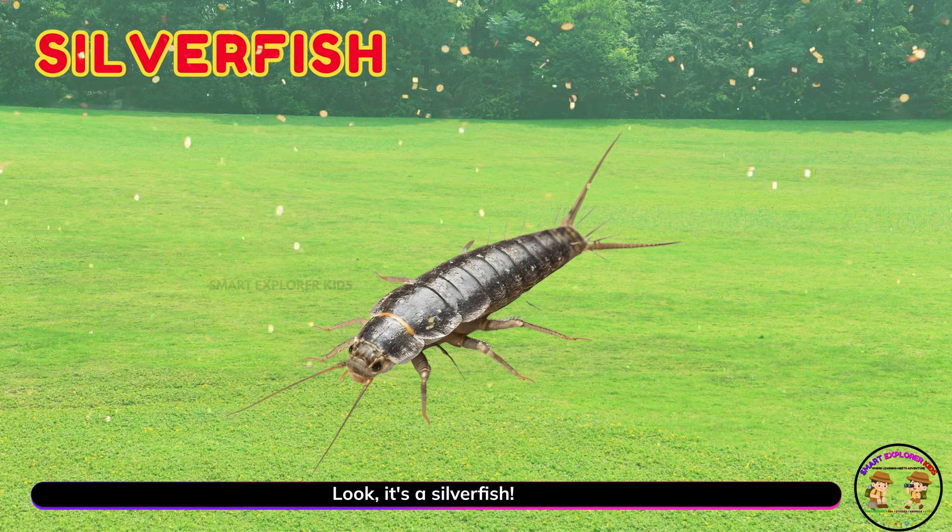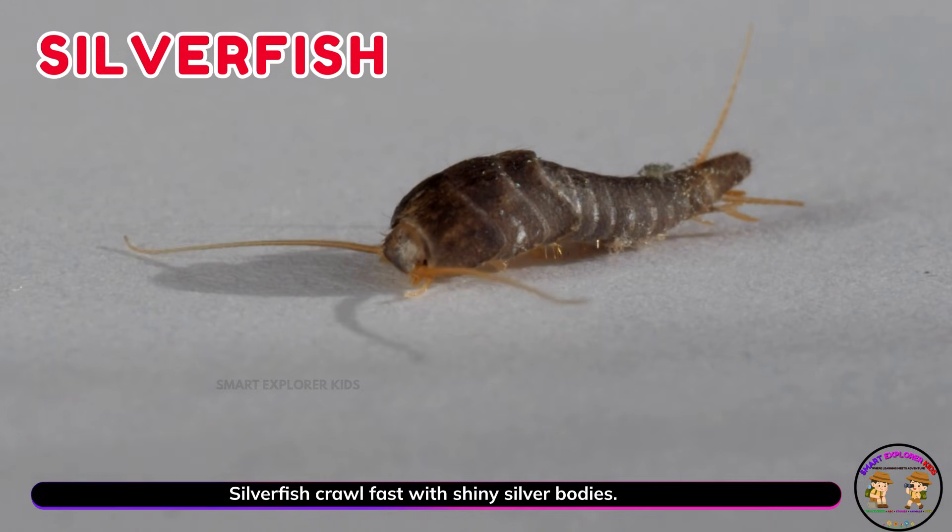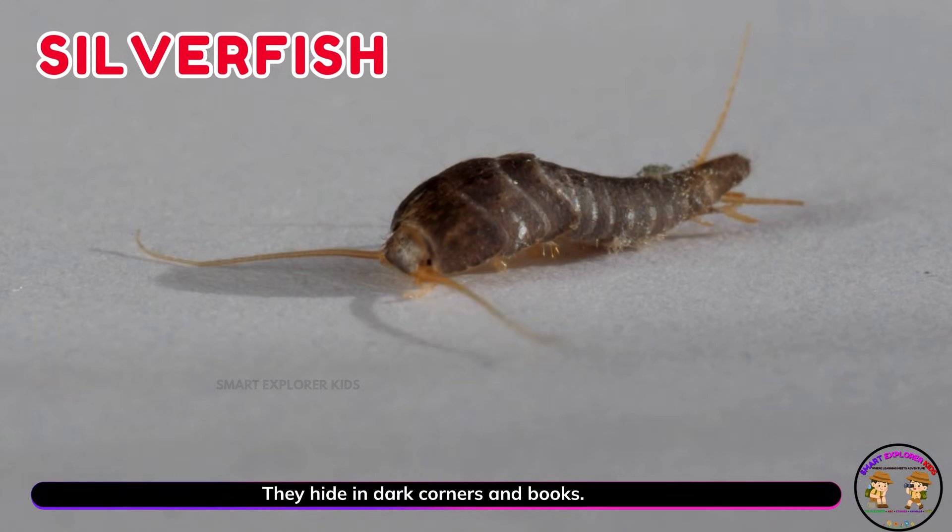Look! It's a silverfish! Silverfish crawl fast with shiny silver bodies. They hide in dark corners and books.